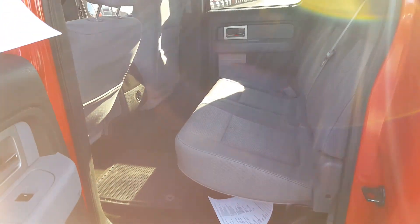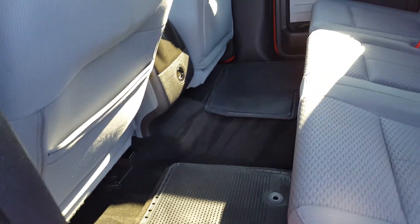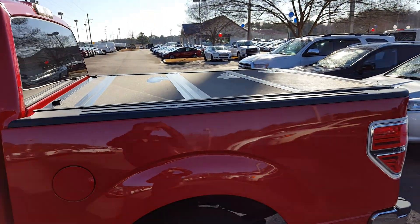The truck has great room on the second row. Look at there. Carpet mats — you don't have to go and buy yourself some mats, they have mats for this one. It also has a bed cover on it.